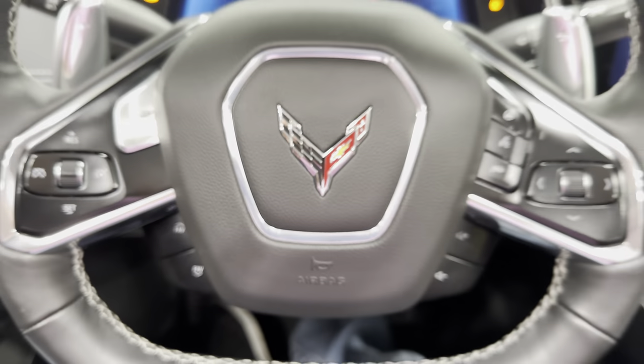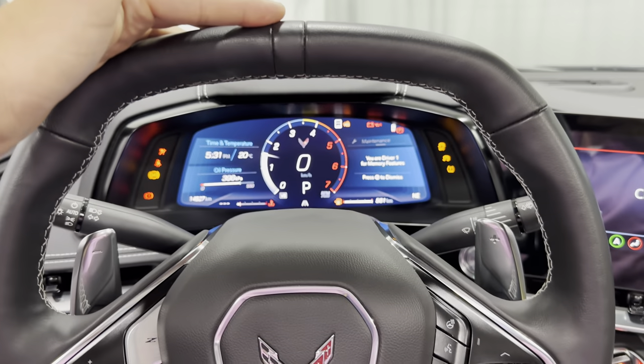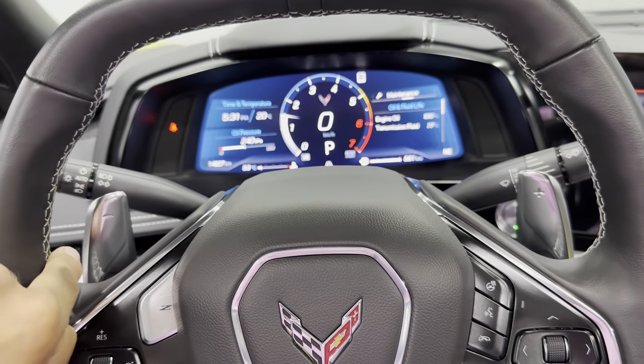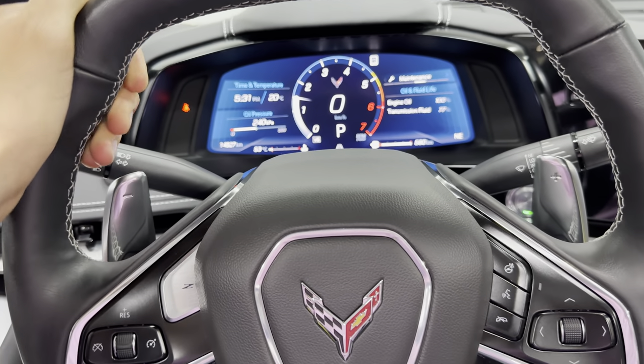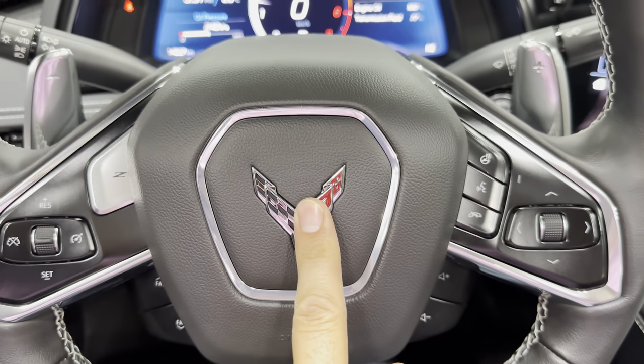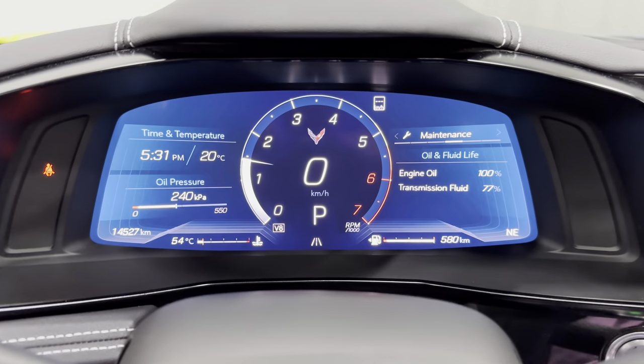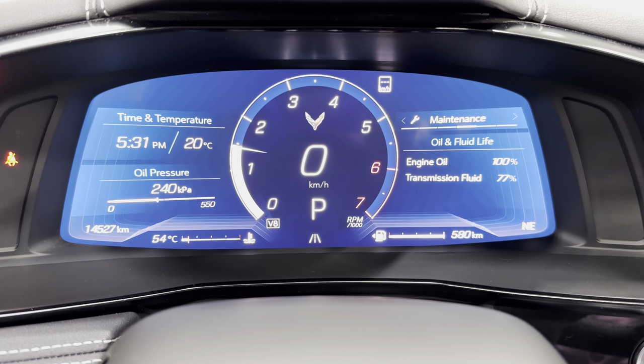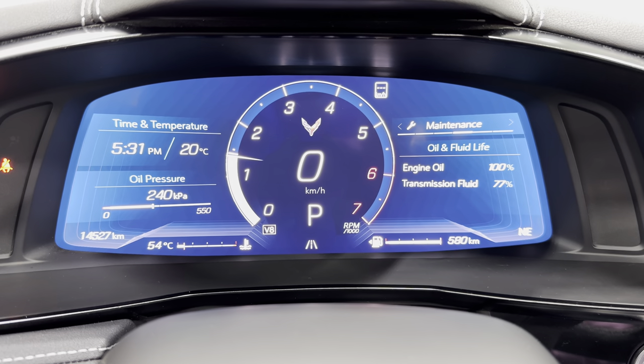It fires right up. Zooming out so you can see that steering wheel — it's an all-black leather wheel with a black center point, flat top, gray stitching all the way around, bump outs, and flat bottom. Corvette flag in the center. Zooming in to see that full digital gauge cluster — mileage on this car is 14,527 kilometers.